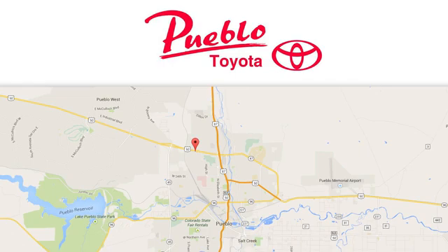Call, click, or stop in today. We're conveniently located at 2220 US 50 West in Pueblo, Colorado.